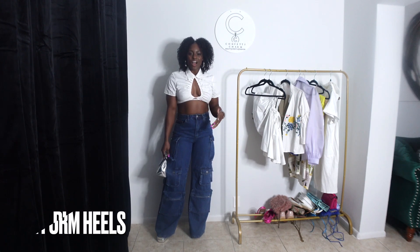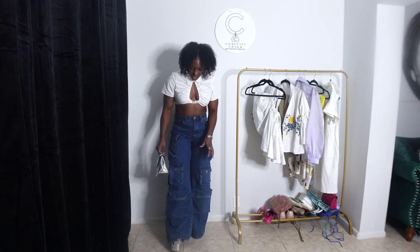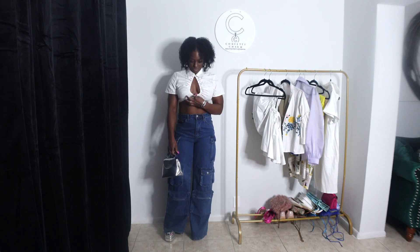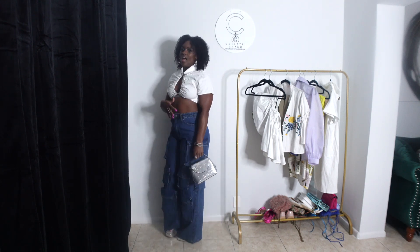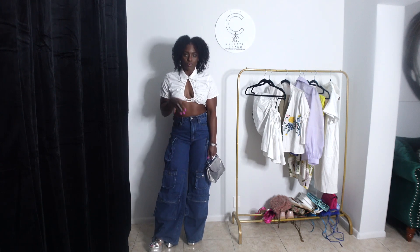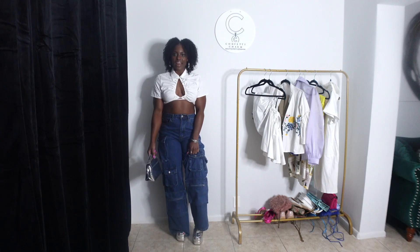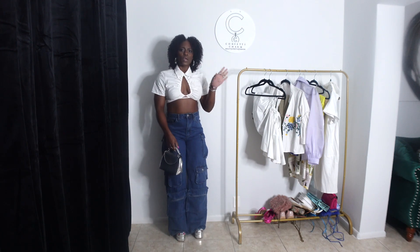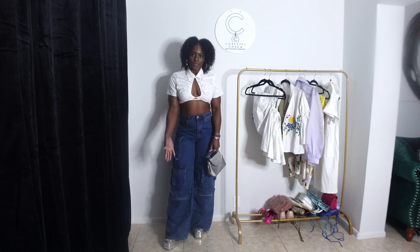Coming in for the first look is this cargo pant outfit with some silver platforms. I'll show exactly what the platforms look like when I come up closer. I styled it with these oversized cargo pants that I got from Fashion Nova, this little crop top with the chest out a little bit from Shein, and this little bag from Primark. I thought it was so cute — a perfect way to add in these platforms, especially since these pants are super long on me and I wanted to add a little more height.